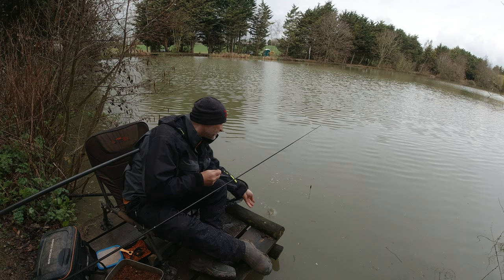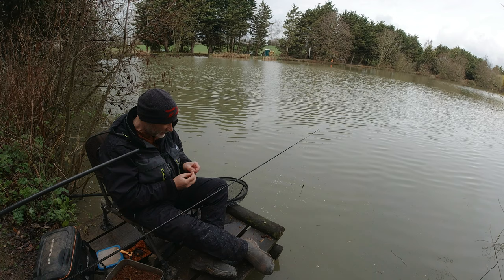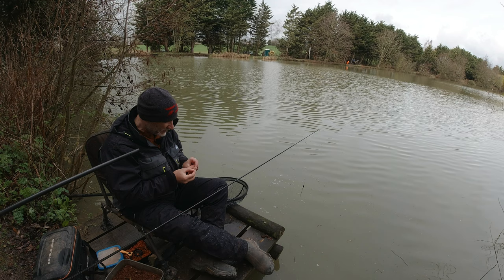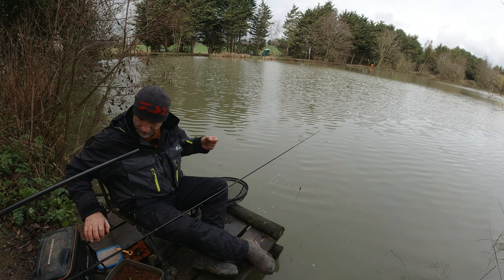I'm guessing probably smaller roach. I don't think there's any rudd in here — not that I've heard of. I think in the club book it says it's a tench and bream water. There's carp in here as well as I mentioned — tench, bream, roach, perch. And I caught gudgeon last time I was here as well.